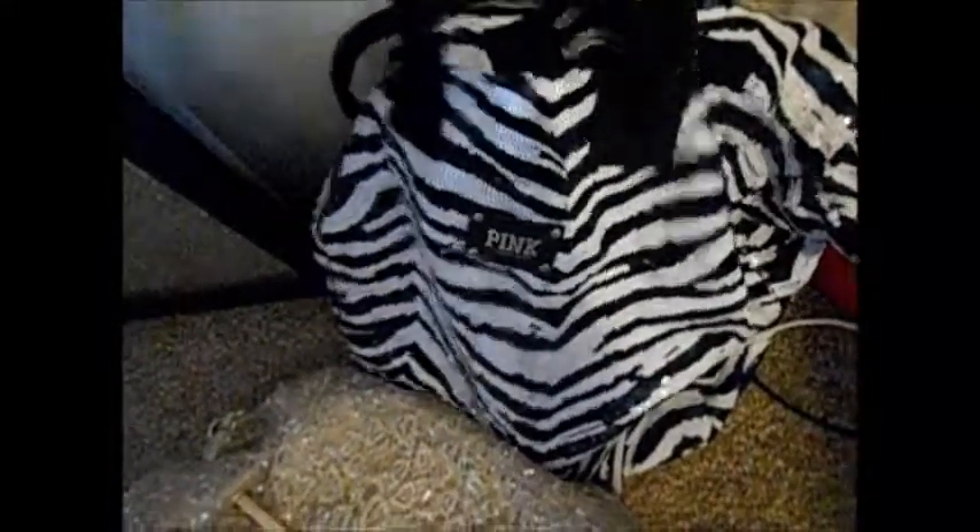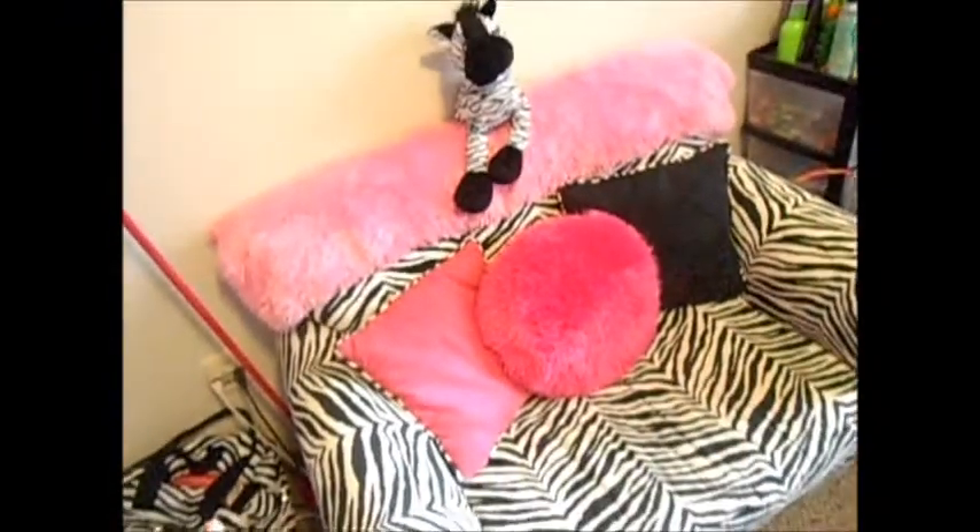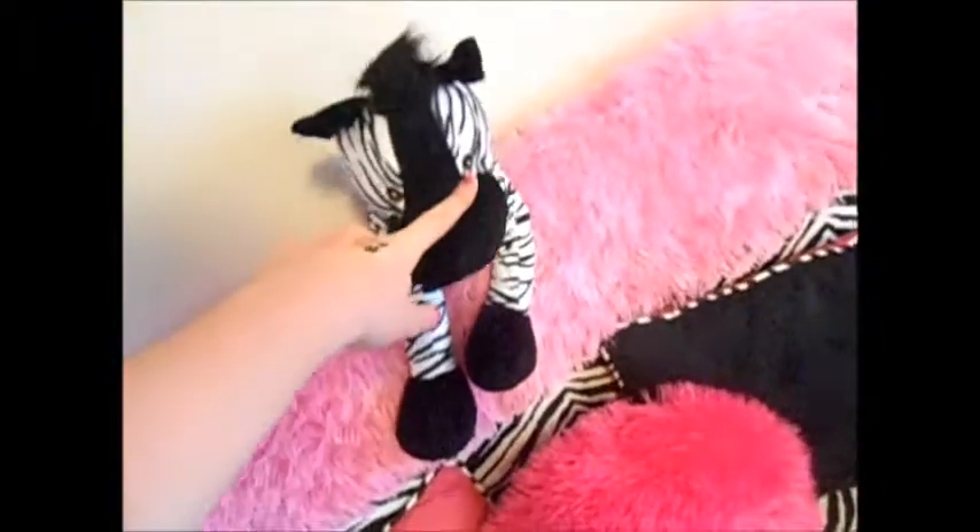Right here I have a body mirror I need to hang up and my Marilyn Monroe poster. Down here I have a purse I got from Buckle and my backpack from Victoria's Secret. I have a pink lamp I got at Kmart, my heater, and my computer charger. I have Austin Mahone posters all over because I love him.